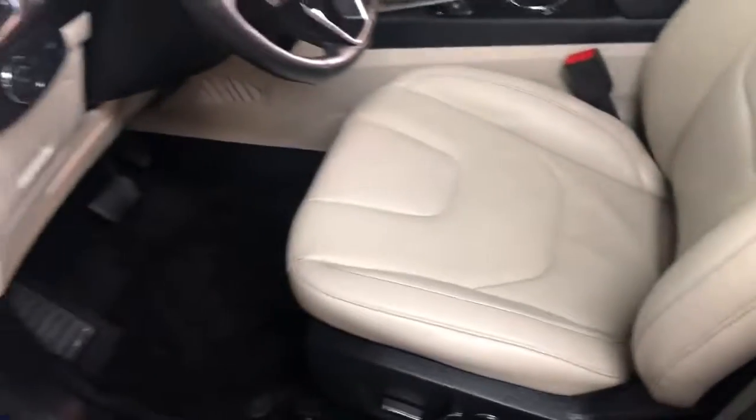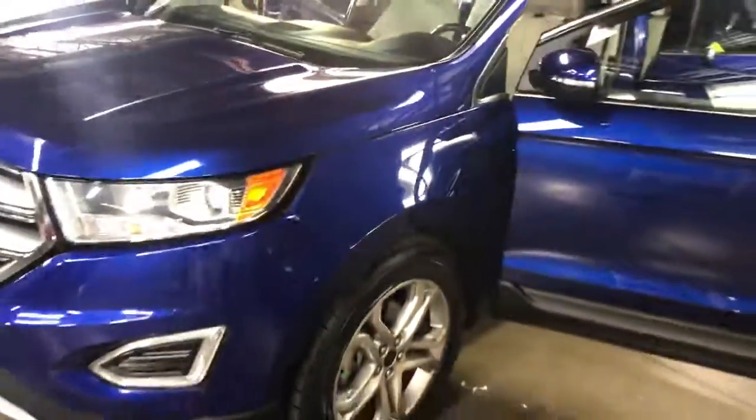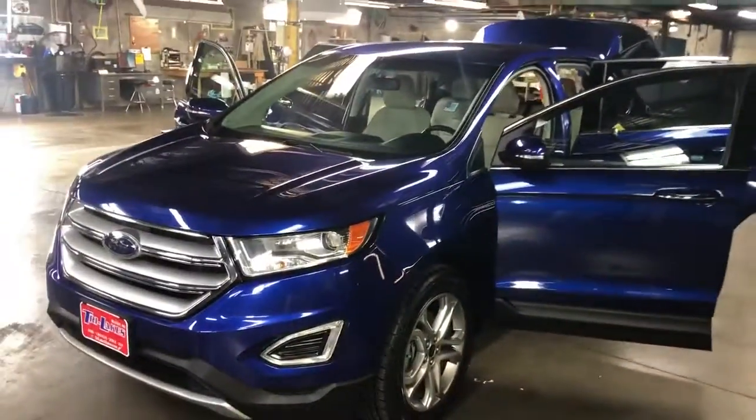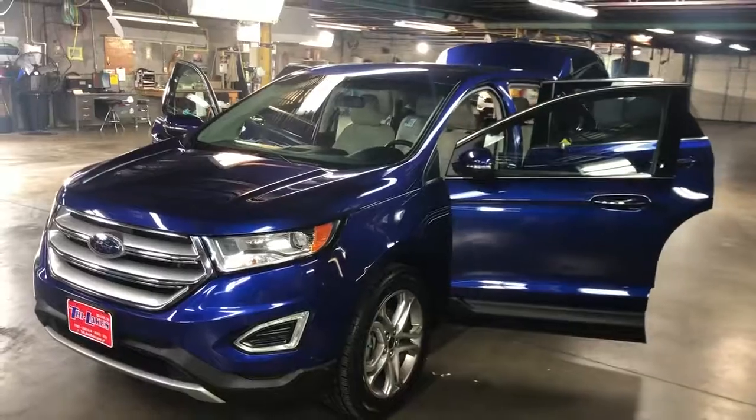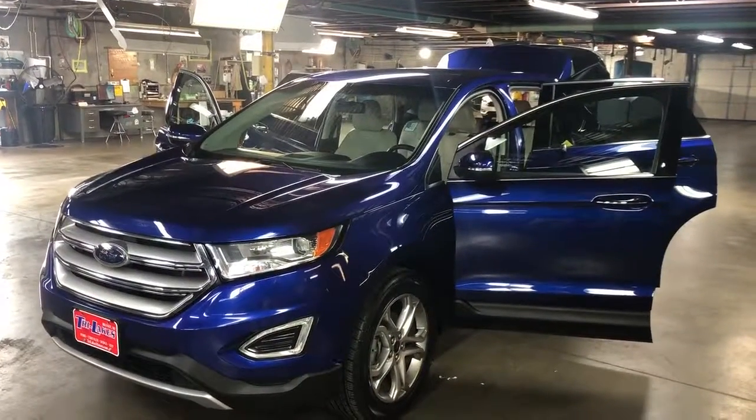Really, really nice vehicle. So I hope you get an opportunity to come by and take a look at this car, because I know you'll love it. This is Tim over at Tri-Lakes Motors, Branson, Missouri. We look forward to helping you. Have a great day.